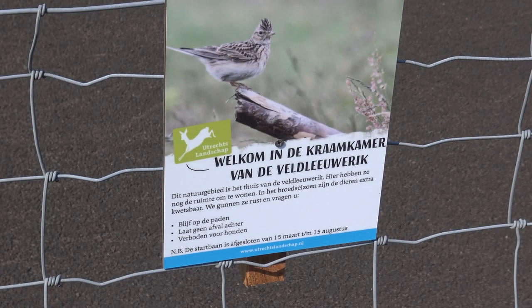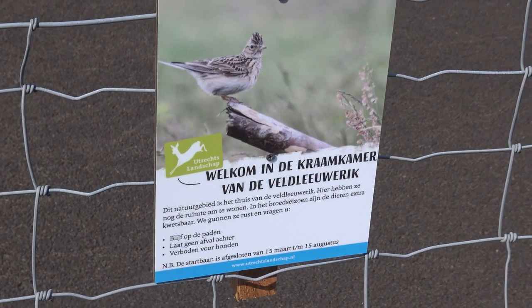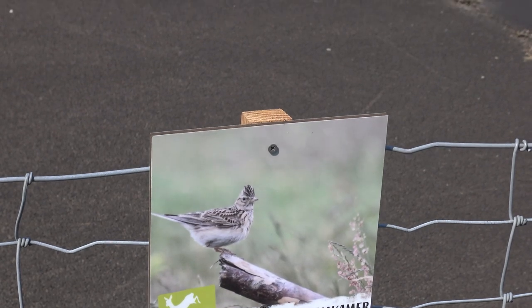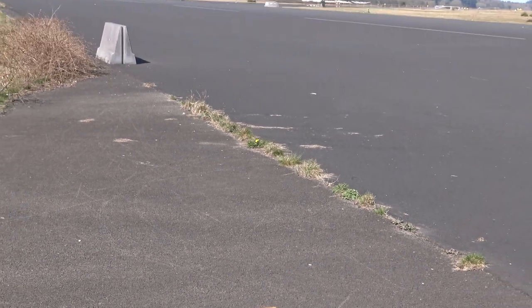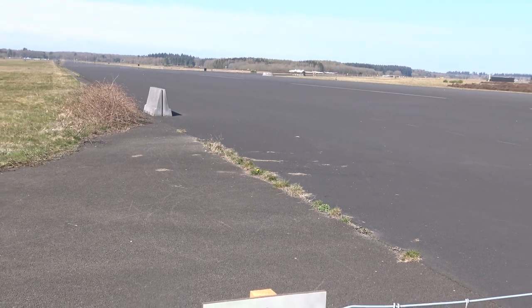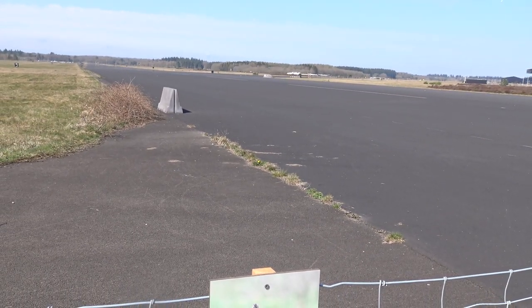These signs warn visitors not to disturb the Eurasian Skylark, Alauda arvensis, which are birds that appear to be nesting around the abandoned airstrips. Who would have thought an airbase could be a home to so many species? I wish humans did more to give land back to nature. I can only cheer for initiatives like these.